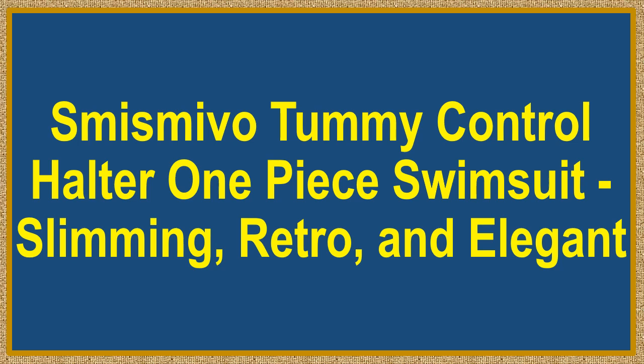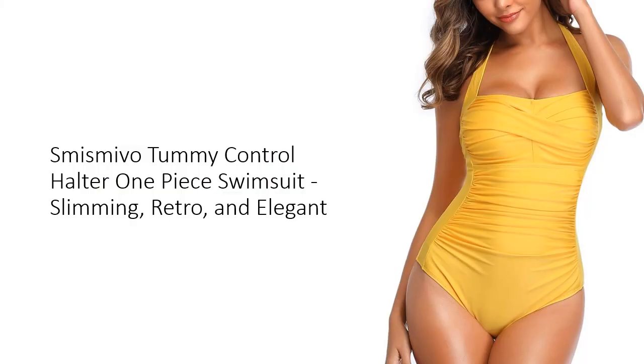Smith's Mevo Tummy Control Halter One-Piece Swimsuit — Fleming, Retro, and Elegant. Discover the ultimate blend of style and confidence with the Smith's Mevo Tummy Control Halter One-Piece Swimsuit.